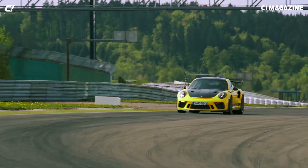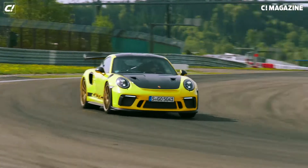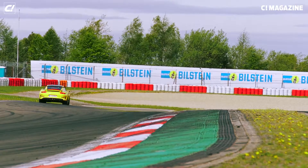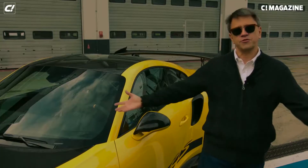Which one do you get? That's gonna be the same question — naturally aspirated versus turbocharged. As much as I love the GT2 RS, right now, getting off this just now with the dirt still on it: the GT3 RS.